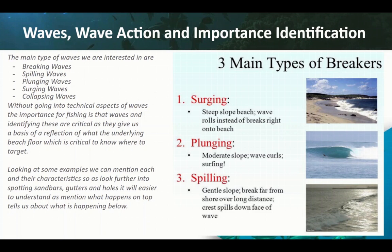First up, with waves — the main reason why we look at waves is they tell us pretty much what's going on underneath the surface. If you can't get down at low tide to examine a beach and see the features that will appear during high tide, and you're there during high tide or somewhere in between, you look at the wave action. The wave action shows us what's underlying on the beach floor.